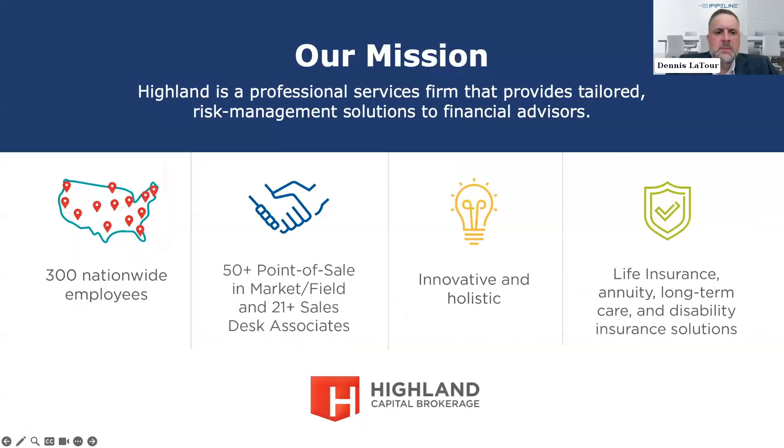Highland's mission is to provide professional services tailored to risk management and solutions for our financial advisors. We have 300 nationwide employees and are still growing. We also have point-of-sale capabilities, and like Leah's team, we're trying to get everybody going e-first because that is the way of the future. We focus on life insurance, annuity, long-term care, and disability solutions.